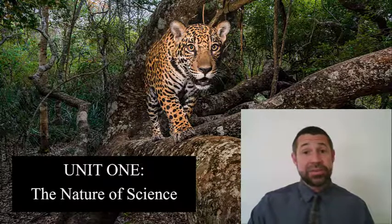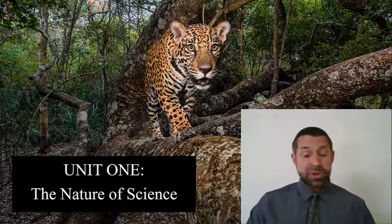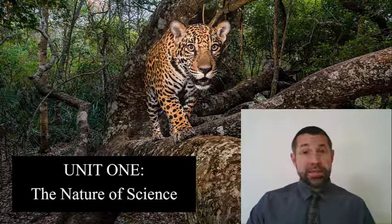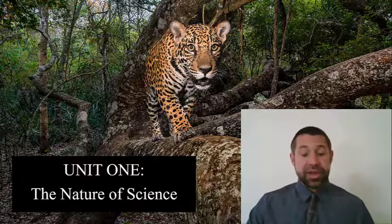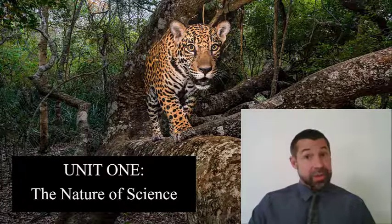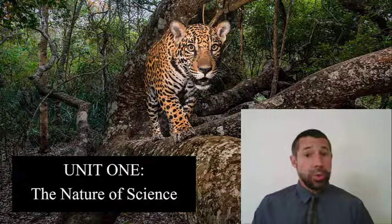Biology 182 is structured around five units. The first — unit one — is called the nature of science. In this first unit, we're going to recognize science as more than just an ever-increasing collection of facts. We're going to instead recognize science as a process, as a tool — actually the best tool that humans have for understanding what we are and where we come from.